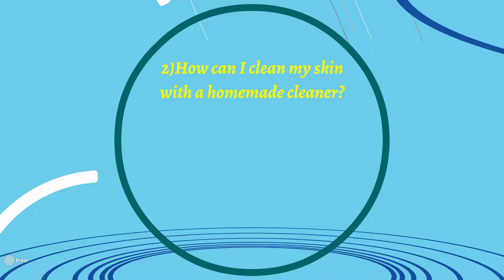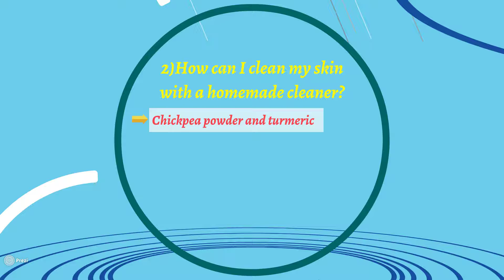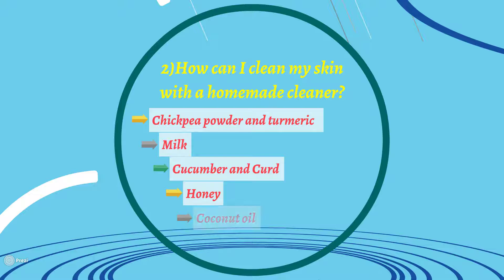Number two: how can I clean my skin with a homemade cleaner? There are a lot of skin cleaner products at the drugstore, but for this part of our video we want to tell you the top natural cleaners for your skin that you can use easily at home. These include: chickpea powder and turmeric, milk, cucumber and curd, honey, coconut oil, and lemon.